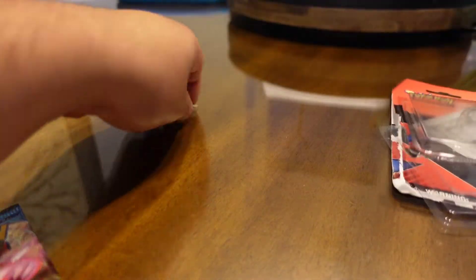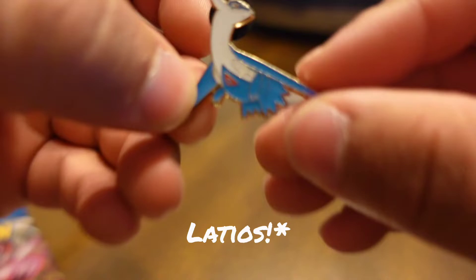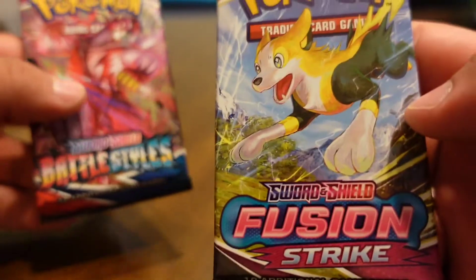We've opened these before. We got our Lollioss pin here, really nice. We get our Battle Style and Fusion Strike — let's see what we get.